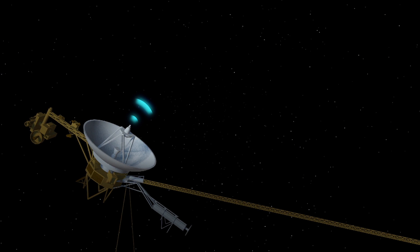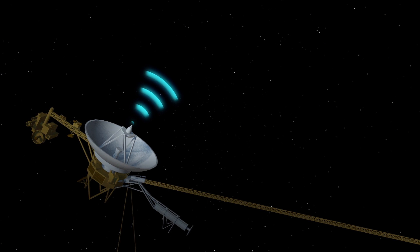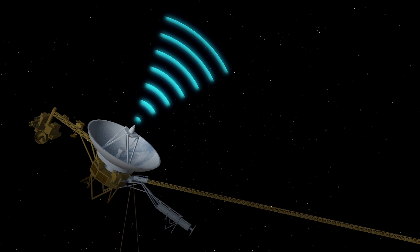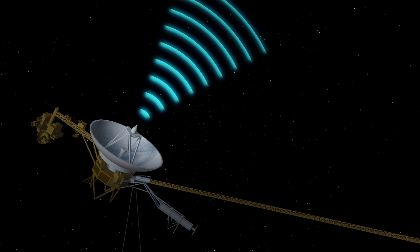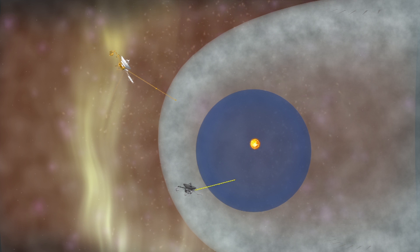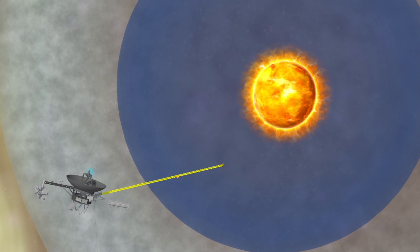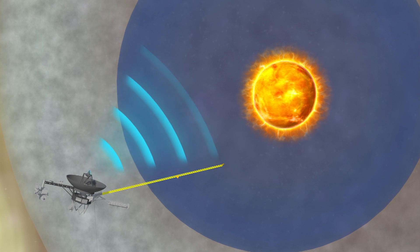In 2012, Voyager 1 became the first spacecraft to cross into interstellar space. It is still transmitting data at a distance of almost 13 billion miles away from Earth. Voyager 2 is in the space known as the Heliosheath, almost 11 million miles from Earth, and is expected to enter interstellar space in the next few years.